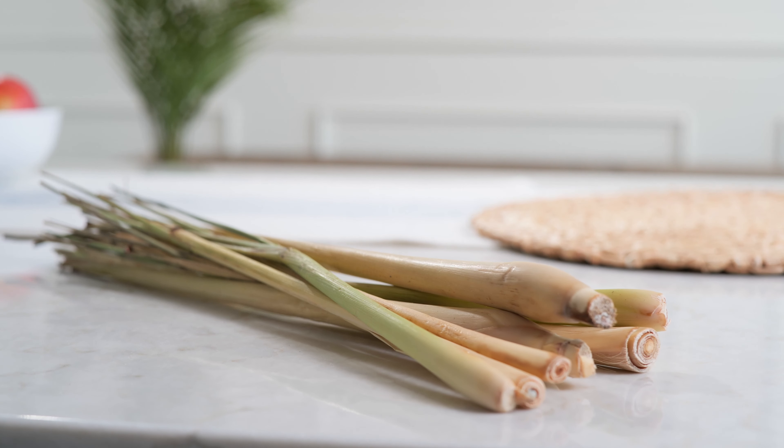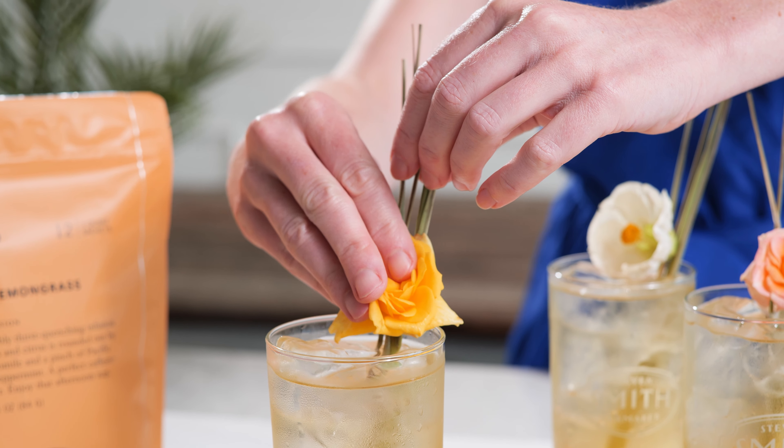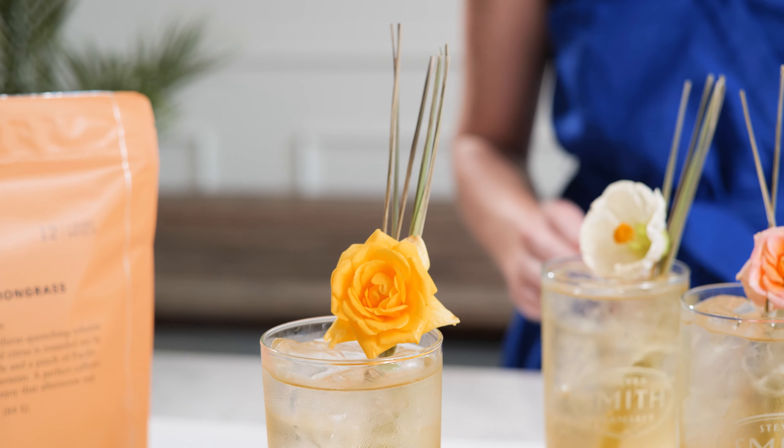Made with lemongrass, chamomile, orange peel, Pacific Northwest peppermint, red rose petals, and orange essential oil.